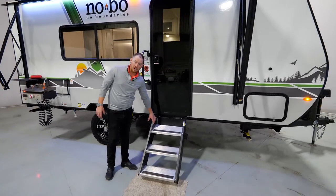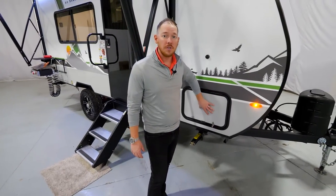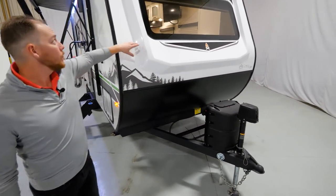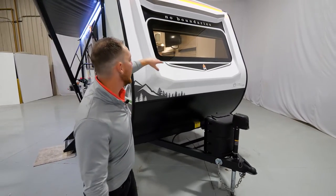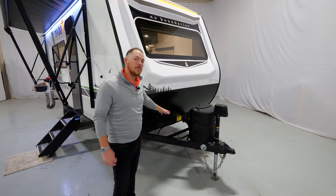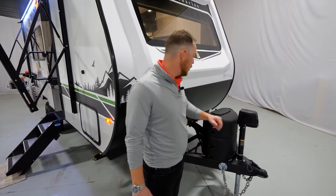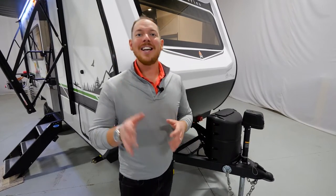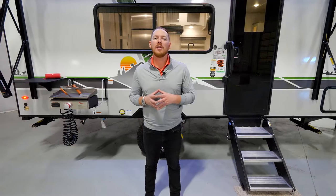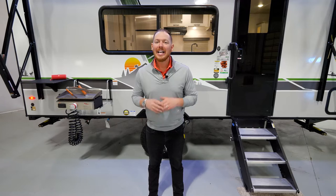We have the standard StepAbove MORryde step system up front. There's a full pass-through storage system with aluminum bed base and a nice fiberglass front cap with LED strip up top, paired to your 60 by 82 front windshield. The battery tray is large enough to hold two batteries. You have a standard power tongue jack, a two-inch ball, and a standard battery disconnect system.